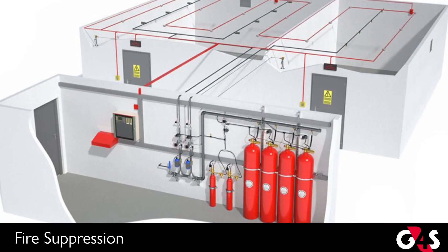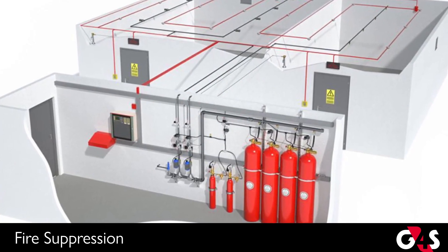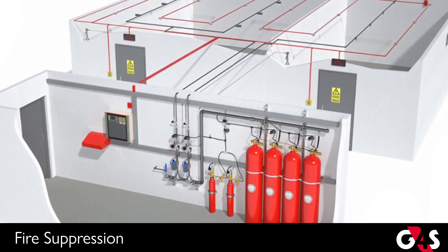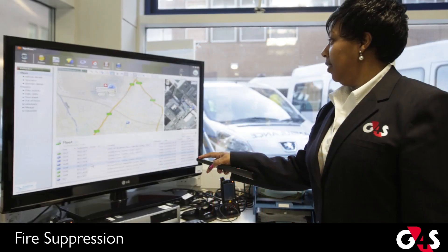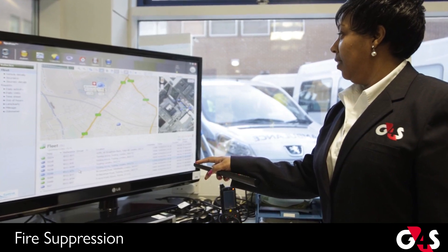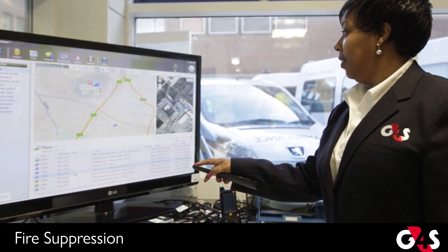Most commonly, a fire suppression system has built-in components that detect fires at the beginning stages through heat, smoke, and other warning signals. These are attached to an alarm system that alerts an operator when the fire has been detected, and initiates steps to further suppress the fire.